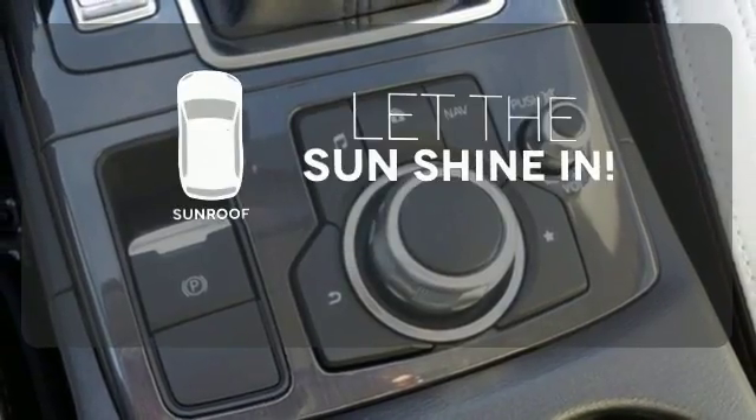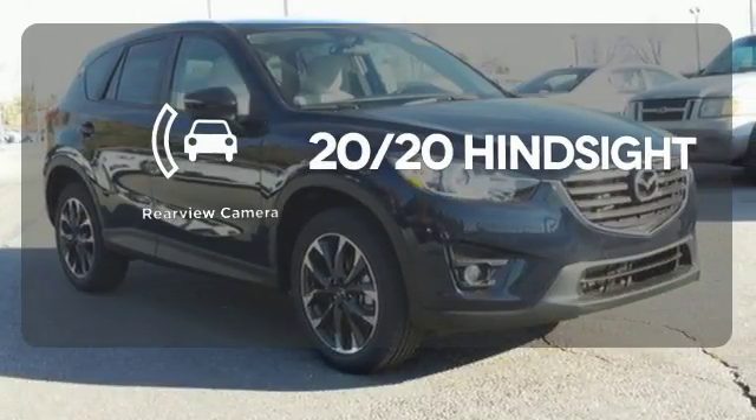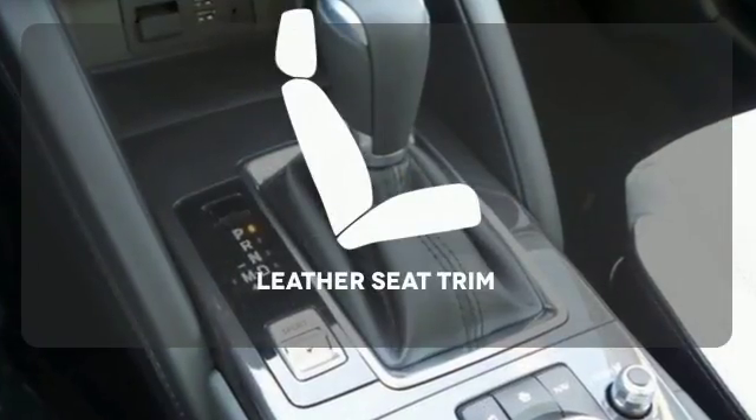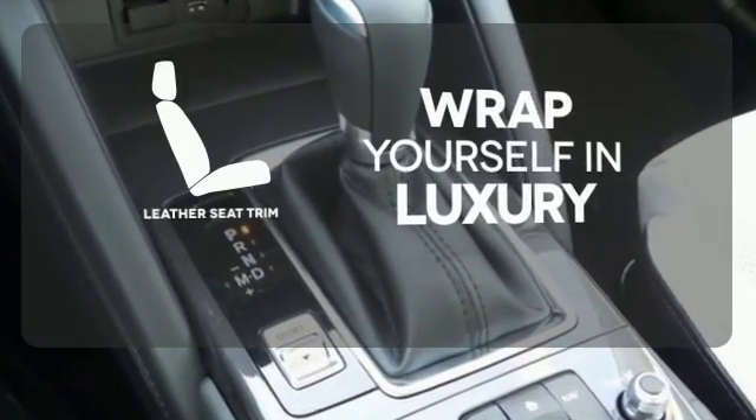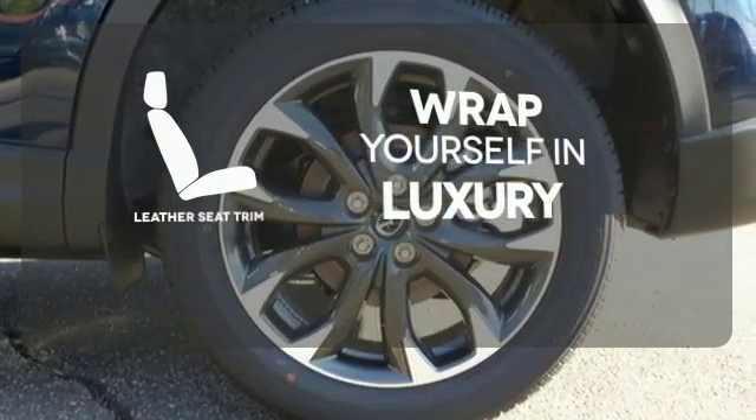Let the sunshine and the fresh air in with the sunroof. See objects previously out of sight with the rear-view camera. The high-quality leather seat trim enhances the style, comfort, and durability of this vehicle's seats, ensuring an enjoyable drive.